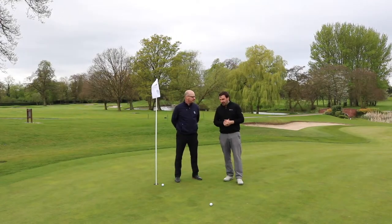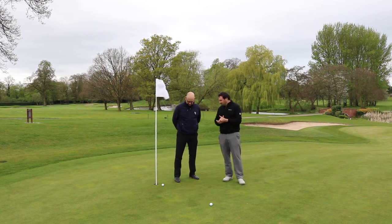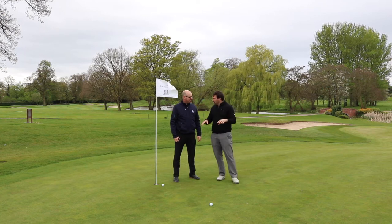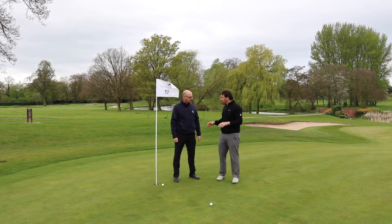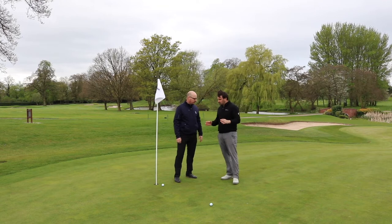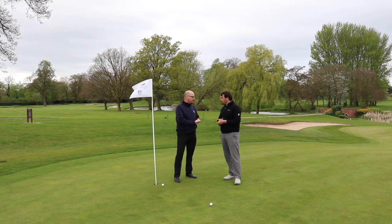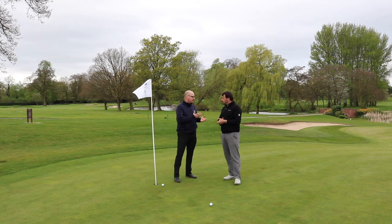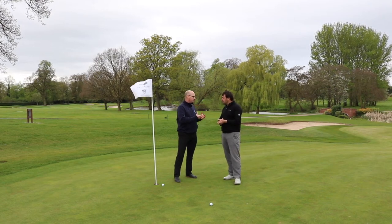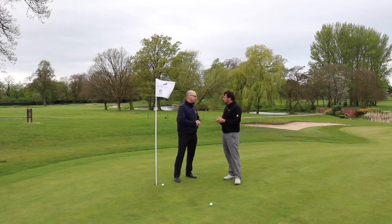We're on the 18th green here on the Brabazon course at the Belfry. Stuart's knocked his bunker shot to about three inches and I've hit it to three foot. The first thing to cover is pitch marks — they're really damaging. If you don't repair them within 24 hours, the scar can last for weeks. My rule of thumb is to repair mine and two others when I'm on a putting green, to keep the surface nice, true, and smooth for every other golfer.